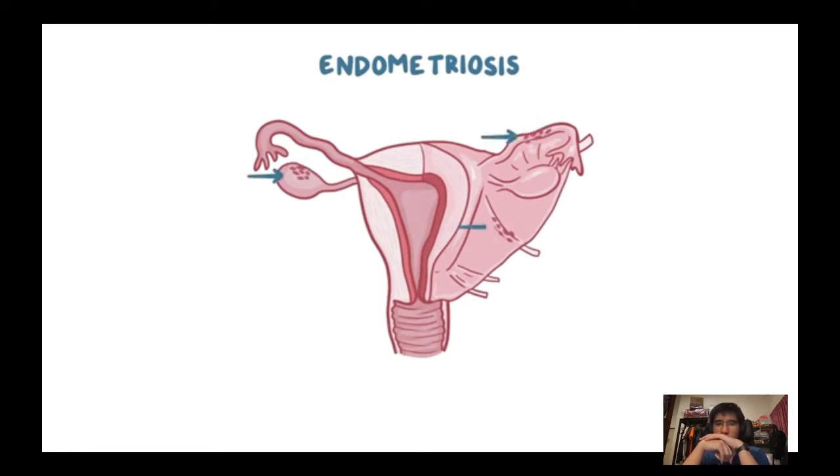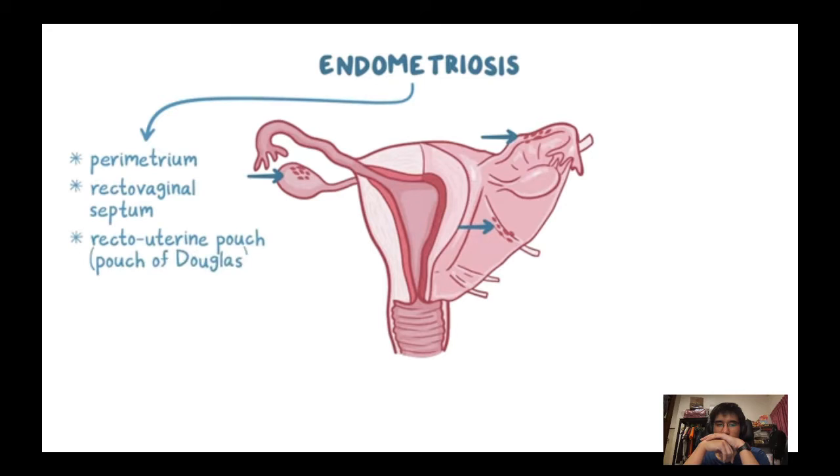Most often this affects the ovaries, fallopian tubes, and uterine ligaments. But it can also affect other structures in the pelvis and abdomen such as the perimetrium, the recto-vaginal septum, the recto-uterine pouch (also called the pouch of Douglas), and even the intestines or bladder.